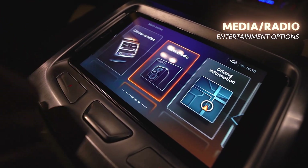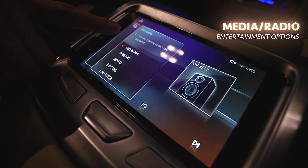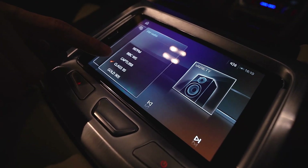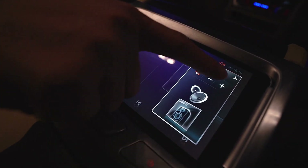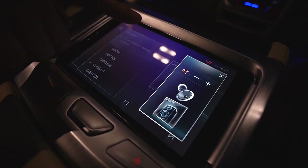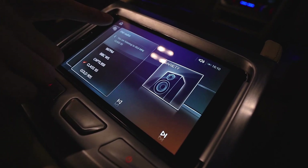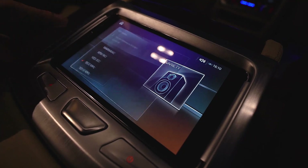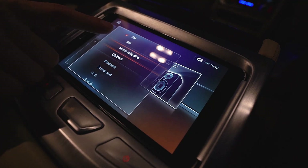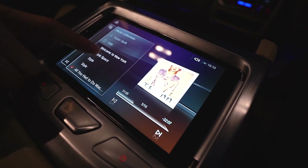I can also control the media — for example, selecting radio stations, controlling the volume, and muting it. Going back to the menu, I can select what kind of media I want, such as AM radio or a music collection stored on the car's hard disk.